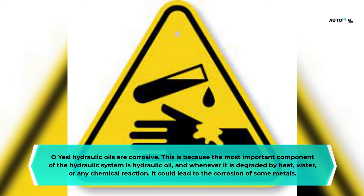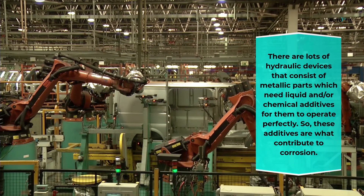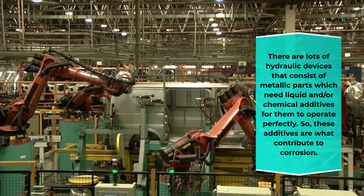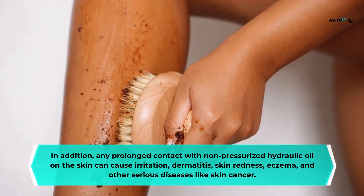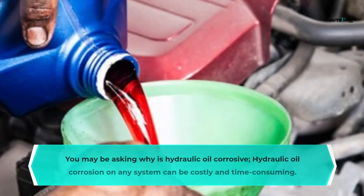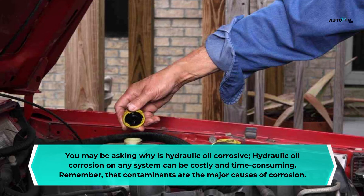Is hydraulic oil corrosive? Yes, hydraulic oils are corrosive. The most important component of a hydraulic system is hydraulic oil, and whenever it is degraded by heat, water, or any chemical reaction, it can lead to the corrosion of metals. Many hydraulic devices consist of metallic parts requiring liquid or chemical additives to operate. These additives contribute to corrosion. Prolonged skin contact with non-pressurized hydraulic oil can cause irritation, dermatitis, skin redness, eczema, and serious diseases like skin cancer.